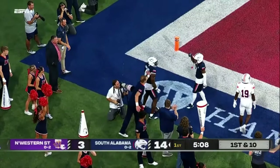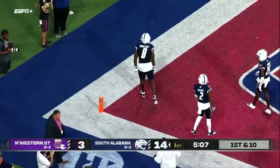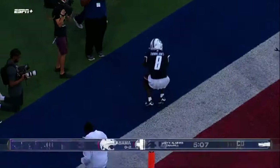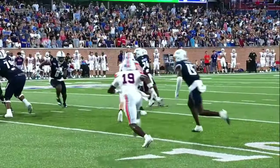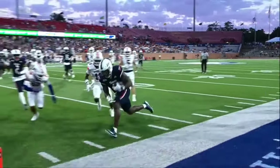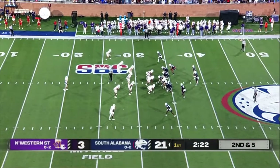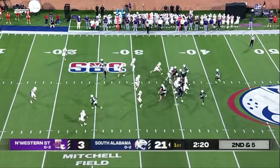Did he get in? Yes he did. Touchdown Jags! DJ Thomas Jones. They sneak DJ out into the flats, he's able to get the ball, and then the rest he just does on his own. He ducks his head and he's able to get that — does it so well, keeping that linebacking core honest.